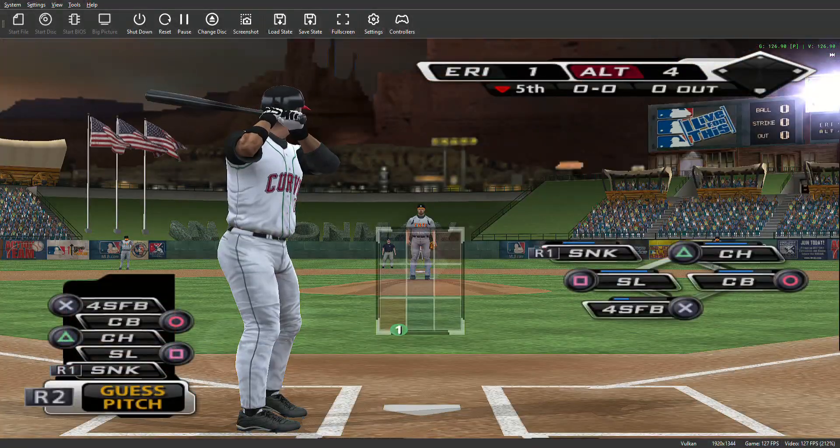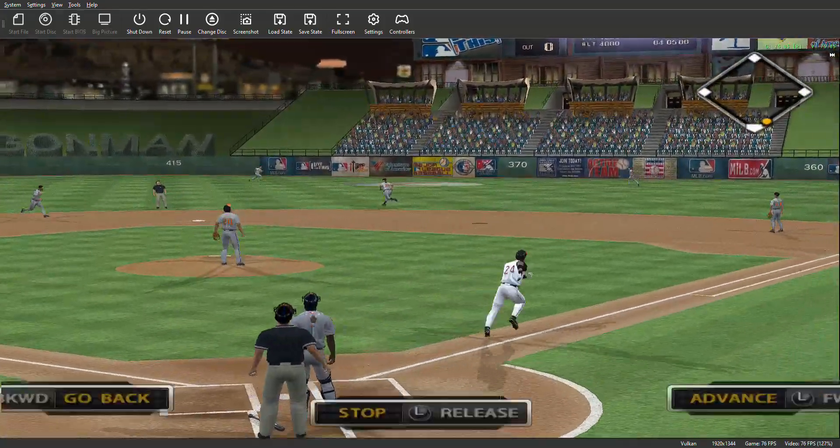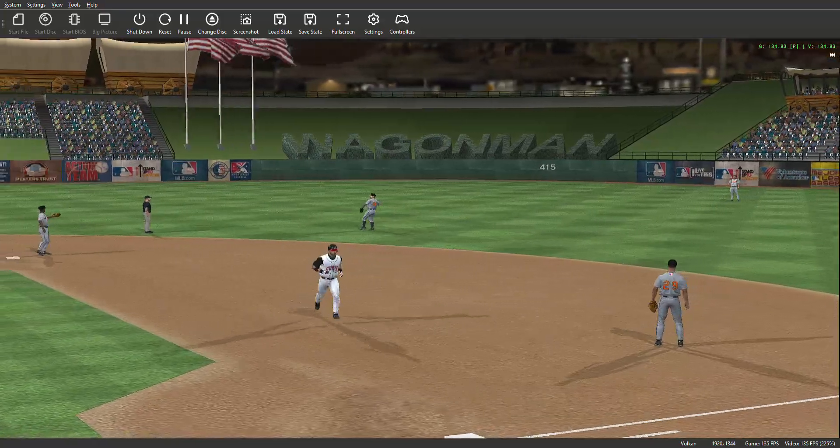Number 24 will dig in, one for two thus far. In the air to right center — number six is there, and it takes just one pitch to retire the leadoff man in the home half of the fifth.